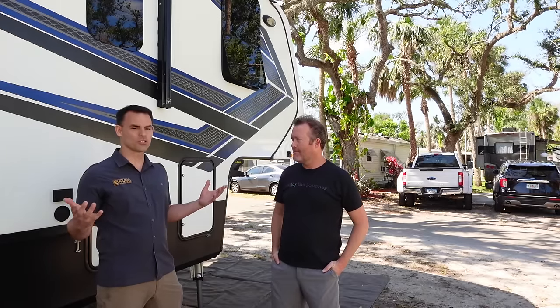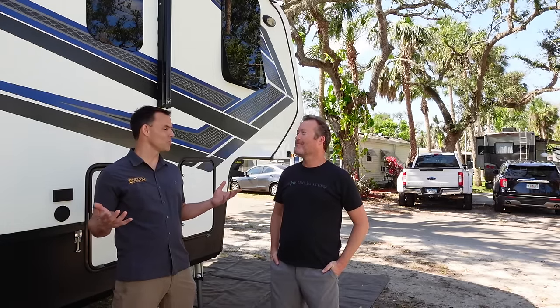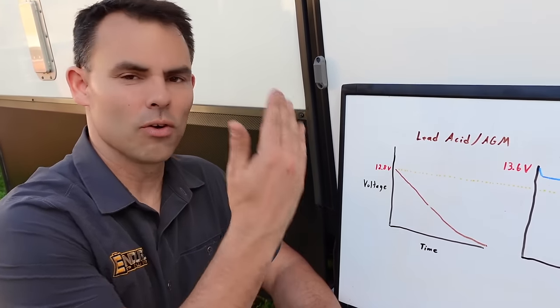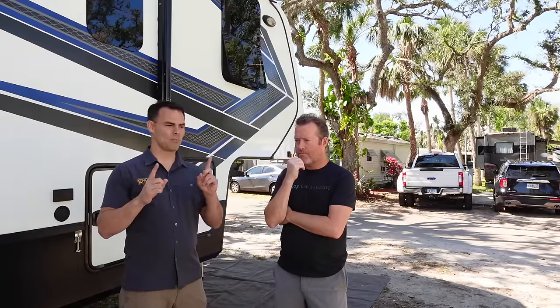Hey, just bought this great new fifth wheel or travel trailer, and it's got a residential fridge. My battery will only last two or three hours. What do I do? The voltage is going to drop too far, the inverter is going to shut down prematurely. That is the ultimate reason why your batteries failed.